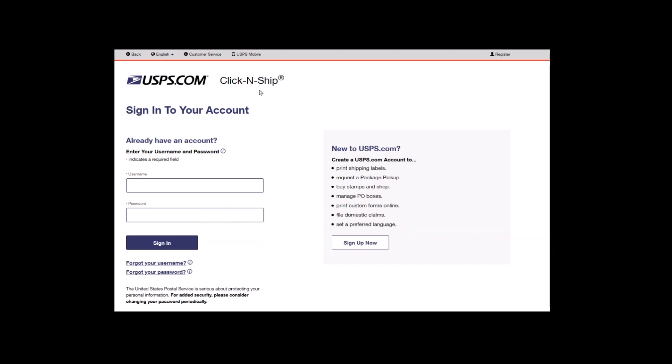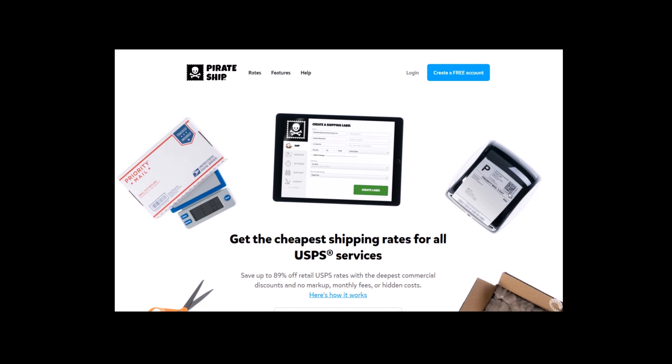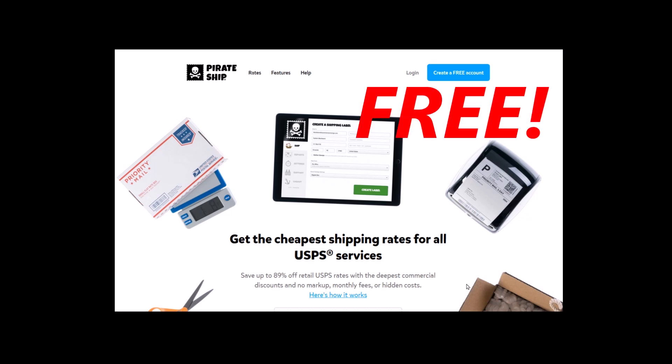But since that's going away, what is the alternative? The plan is to use this product — it's called Pirate Ship. You can print USPS postage for first class mail, priority mail, as well as media mail from their site. And it's free, like PayPal was.